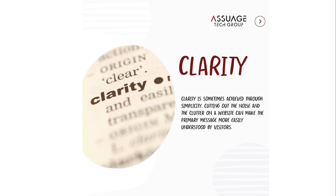Clarity. Clarity is sometimes achieved through simplicity. Cutting out the noise and the clutter on a website can make the primary message more easily understood by visitors.